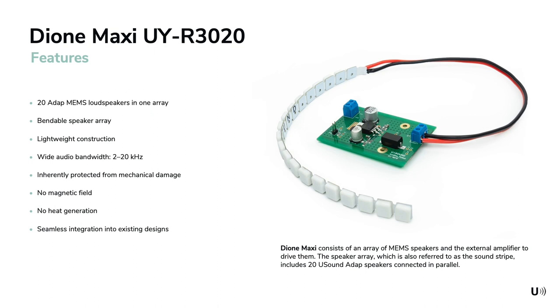This is our Dione Maxi array. It consists of 20 ADAP MEMS loudspeakers on one flexible PCB stripe. It has a wide bandwidth from 2 kHz up to 20 kHz, and its lightweight construction is inherently protected from mechanical damage. Due to the working principle of the loudspeakers there is no magnetic field emission and also no noteworthy heat generation. This array is powered by an external amplifier as seen in the picture. We are also working on a version with an integrated amplifier, which will be out around January.